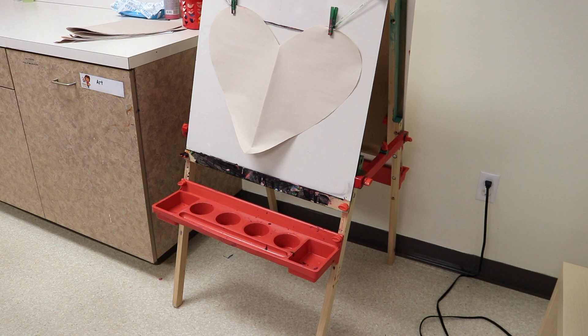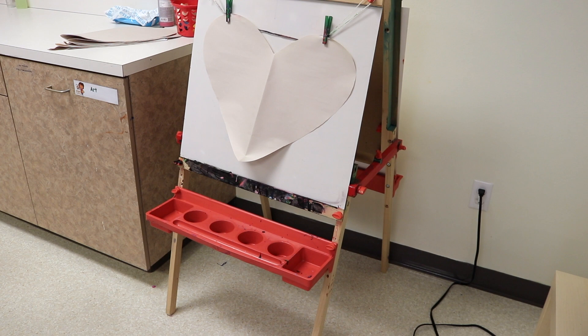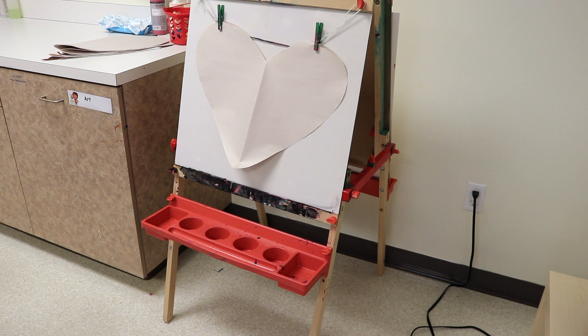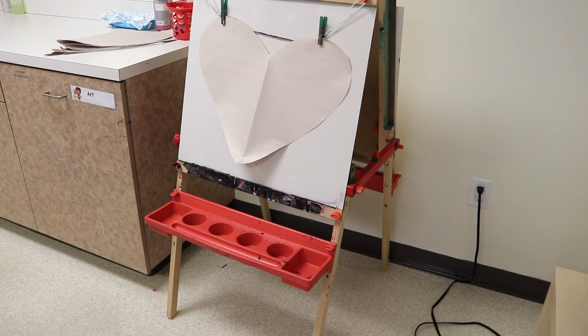On our easel, we will have a big paper heart that the children can paint. Our two-year-olds will most likely want to do it together because they absolutely love to paint together, and the three-year-olds usually want to do it one at a time. We have plenty of hearts already cut and ready to go. We'll probably put out some white paint and red paint, and when they mix the two together they make a third color — pink.